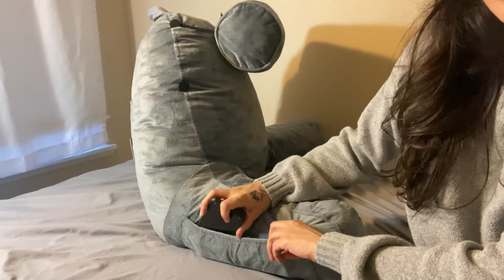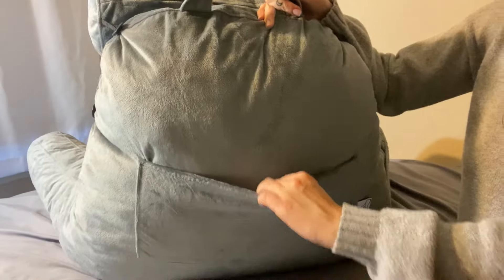It comes with a little pocket on the side for you to put your phone and remote in, and another one on the back for extra storage.